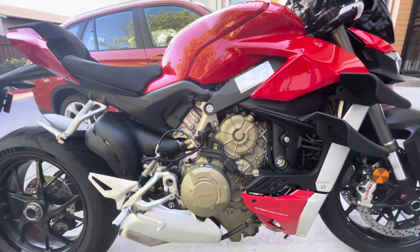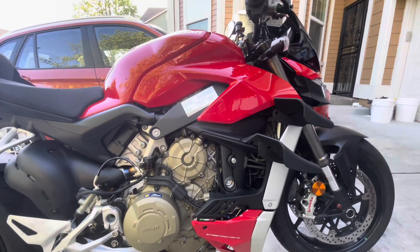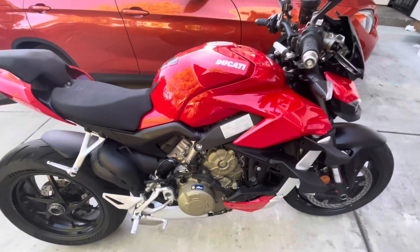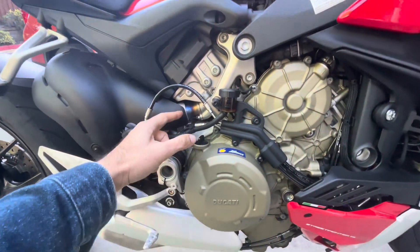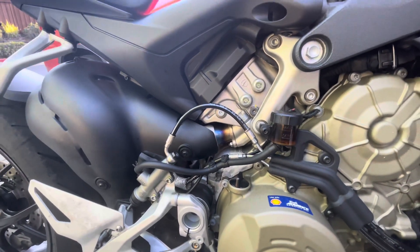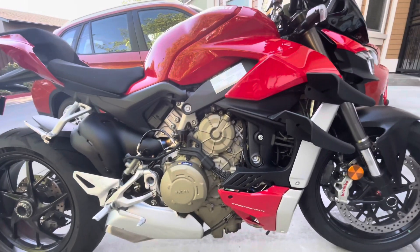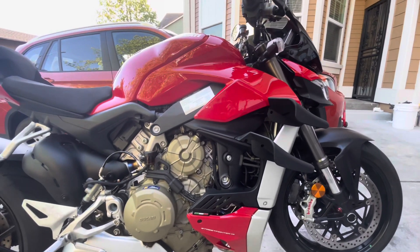I want to bring a close-up of the Ducati Streetfighter V4 — just finished cleaning and polishing it. As I was cleaning it up I noticed a few interesting things. If you go here to the rear exhaust, you can see the blue tinting happening on the exhaust, which I think is really cool. It happened naturally — I didn't do any flames over the exhaust, so it's just developed over time.